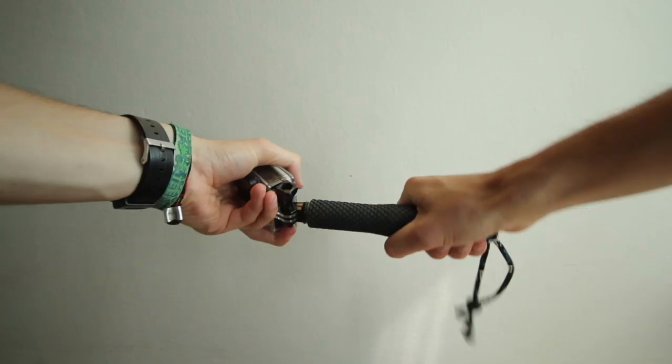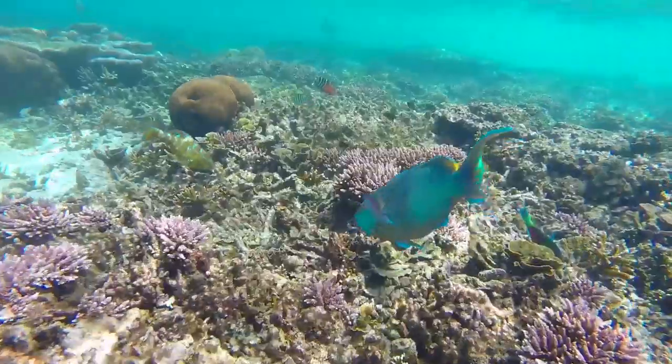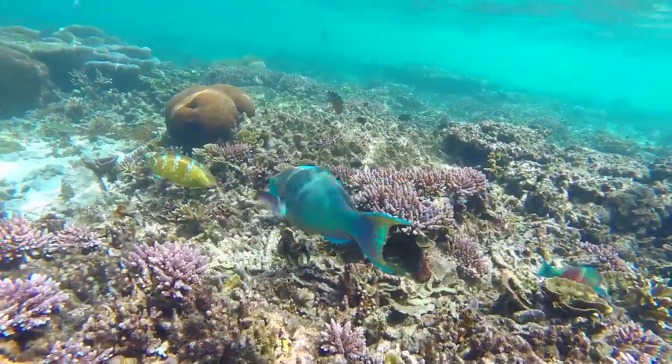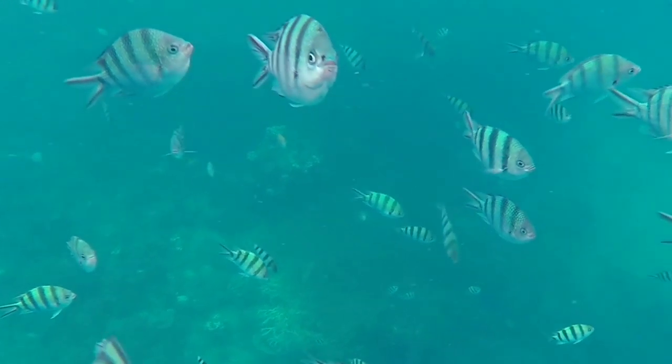Tip number two: having a pole. A pole will help you to hold your camera safe. Other advantages are that it is an extension to your arm, so you can get closer to corals and fish, but also you can film yourself.